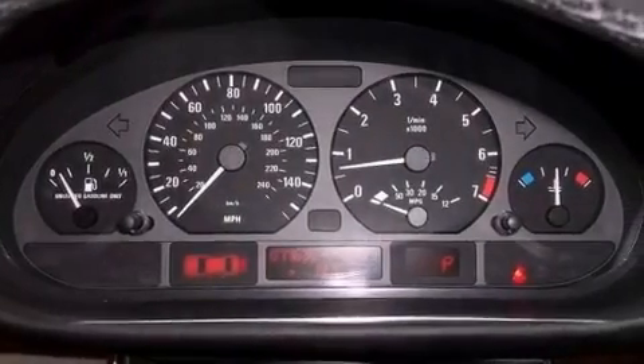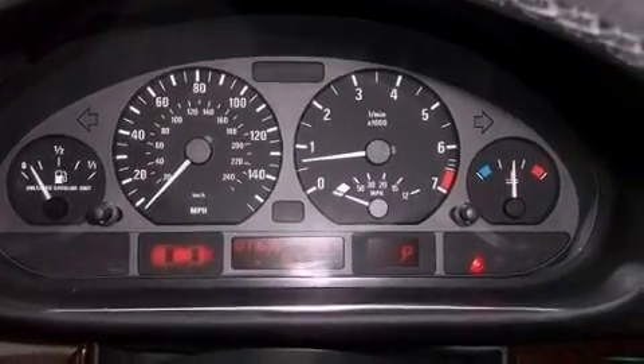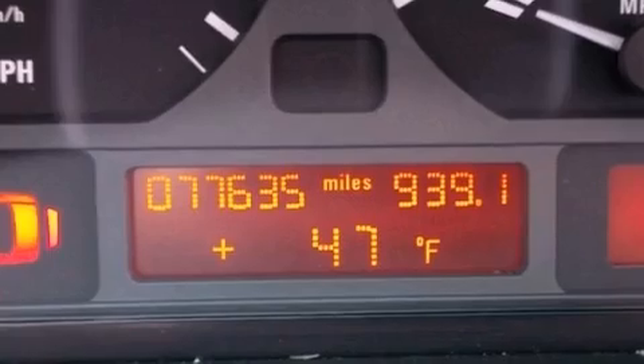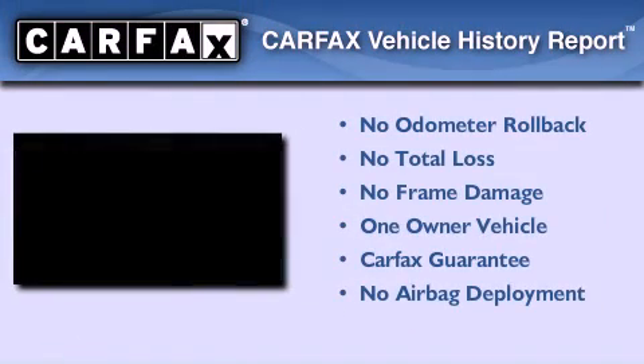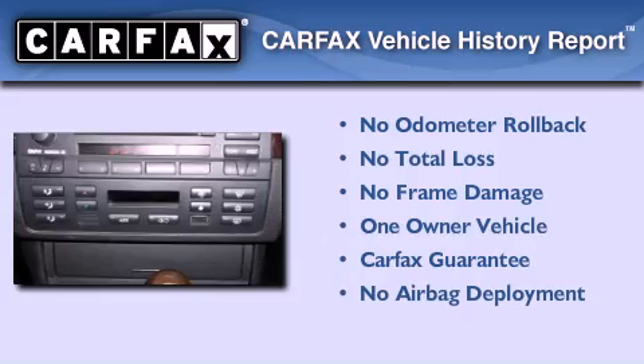With an EPA estimated rating of 30 miles per gallon on the highway, more money will stay in your pocket rather than pour into the fuel tank. This BMW has had only one owner and it qualifies for the Carfax buyback guarantee.